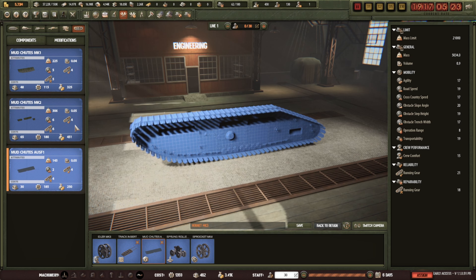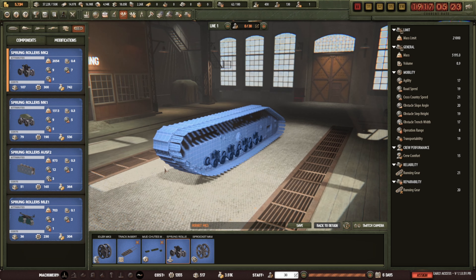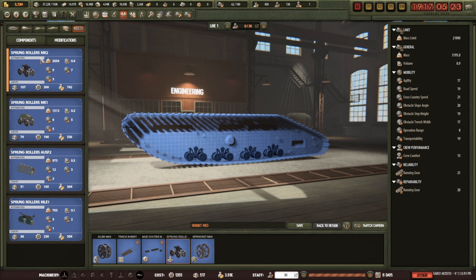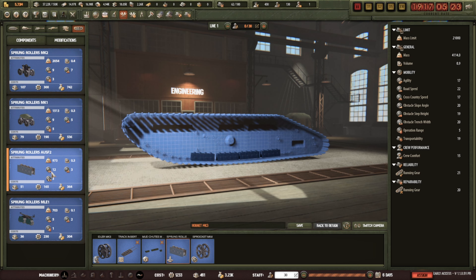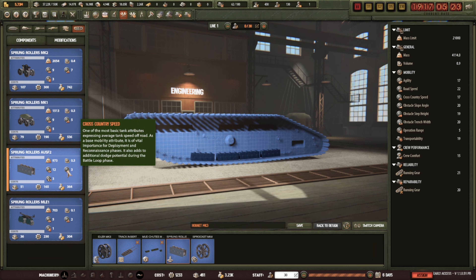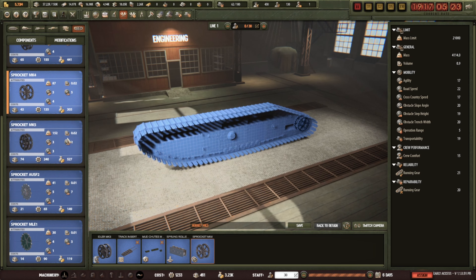Getting the reliability and repairability of the tracks would be rather good. Cross-country speed — that's very important. A lot of weight can be saved in the springs. The spring rollers Mark 2 British one is two tons — too much. I'd usually go for the German ones. Cross-country speed is a lot better on those but it's half the weight, man. The German sprocket is probably best. This all works towards a better Hornet tank.